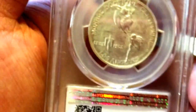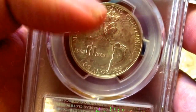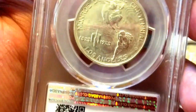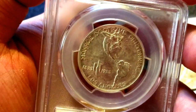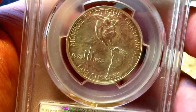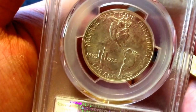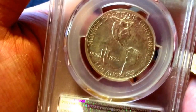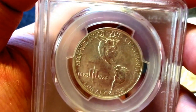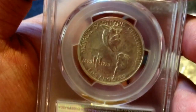At first glance, the continents of North America and South America look like the image you would see on a map or an atlas. But if you look really closely, the continents of North America and South America were designed to look like two women — two goddesses. I really like this half dollar because of the optical illusion in the design.